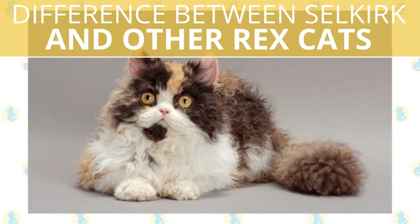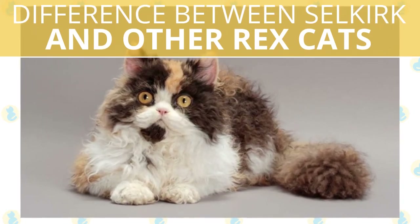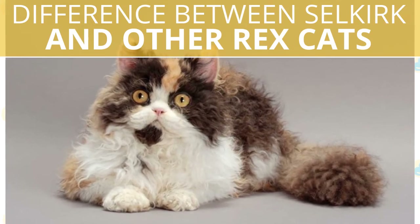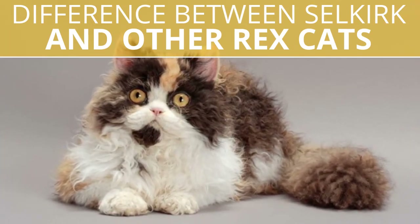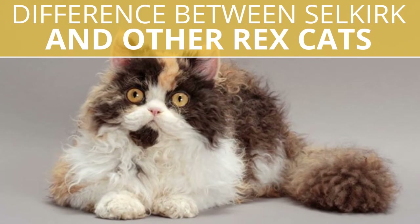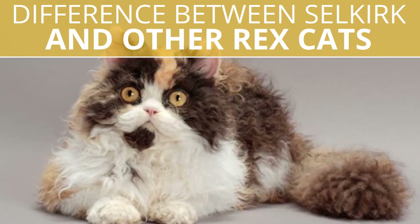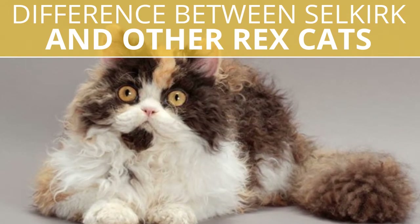The difference between the Selkirk and other Rex cats: one of the main differences between these breeds is that the gene for the Selkirk's curly hair is dominant. In the Cornish and Devon Rex breeds, the gene causing their unique fur is recessive. In terms of their body shape, the Selkirk is also stockier and rounder than the other two breeds.